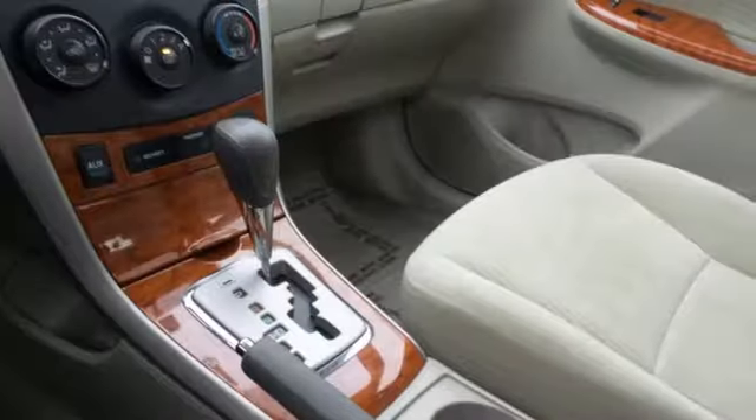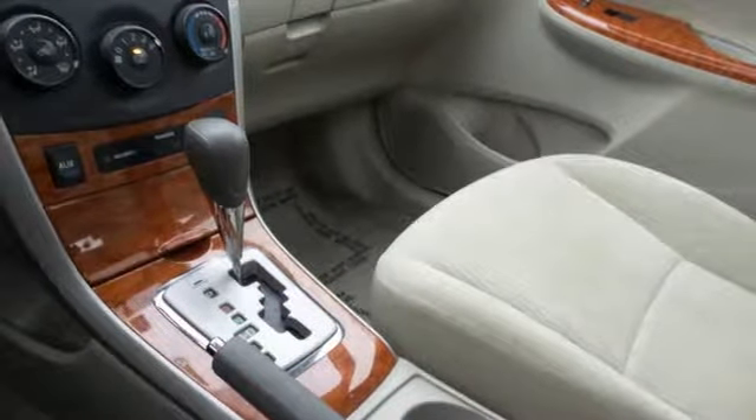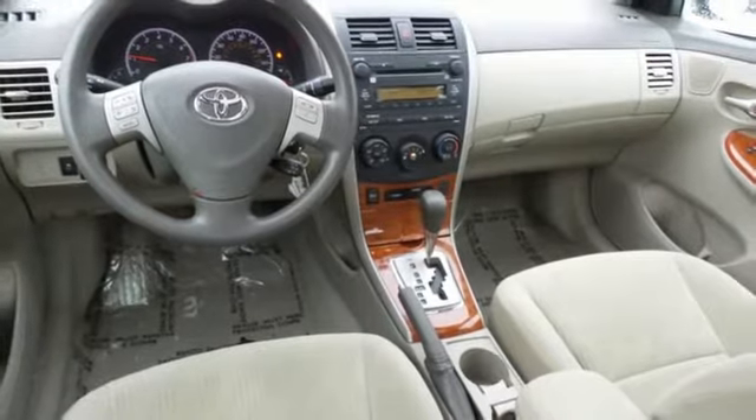It also comes with side impact bars, daytime running lights, ignition disable, and rear child safety locks.